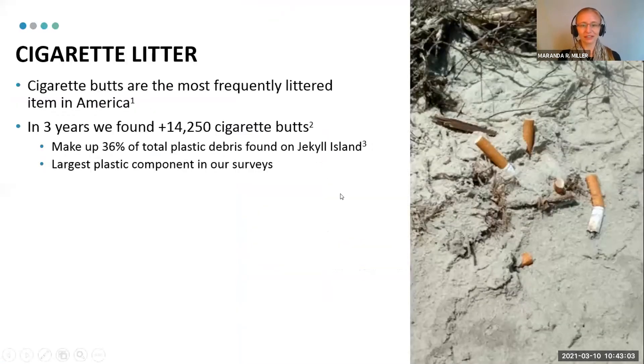Cigarette litter and cigarette butts themselves are one of the most frequently littered items in America. At my study site, which I'll show you a map of in a minute, my data back this up. We had, in three years, found 14,000 cigarette butts, and that made up 36% of our total plastic and was the largest plastic component in our surveys.